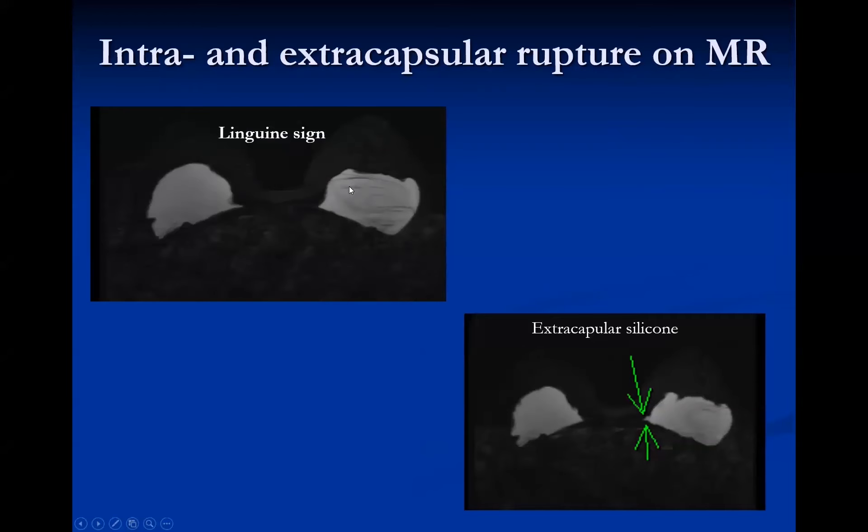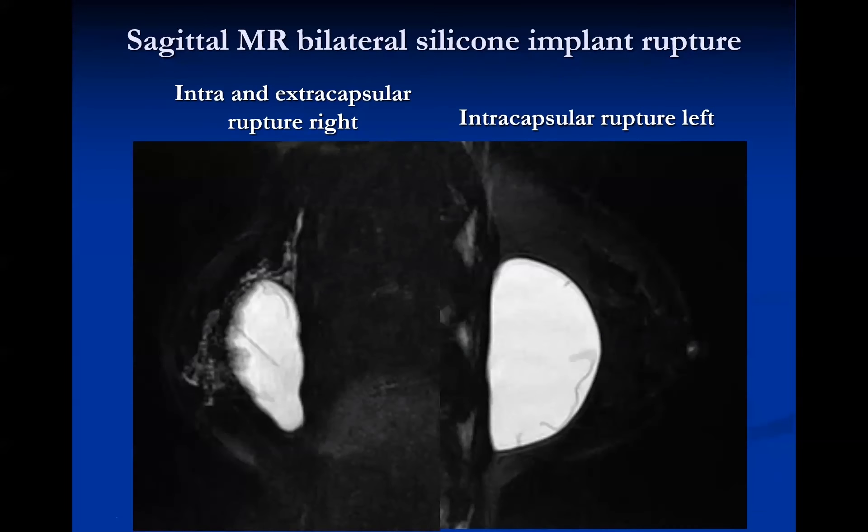These images demonstrate the linguine sign with multiple string-like dark polymer capsule fragments visible on the silicone-bright sequence. A small amount of extracapsular silicone is also seen, confirming this is both an intra- and extracapsular rupture. On sagittal MRI, extracapsular silicone is seen on the right with keyhole and linguine signs, while the left breast shows only a linguine sign with no extracapsular silicone — so the right has intra- and extracapsular rupture, and the left has only intracapsular rupture.